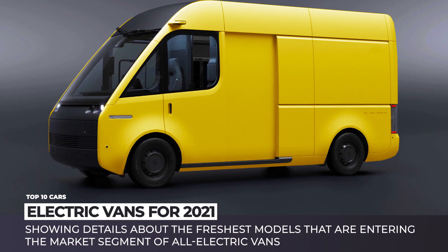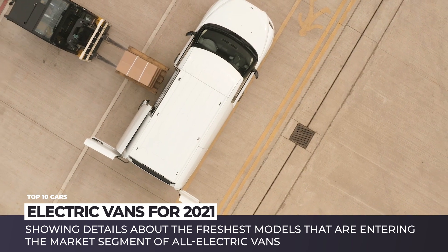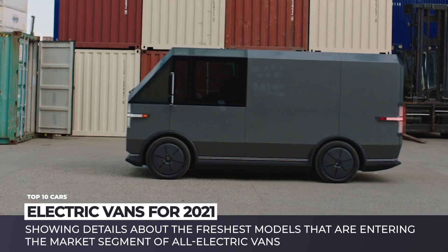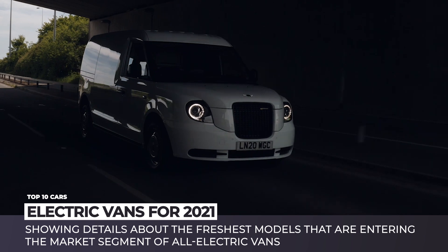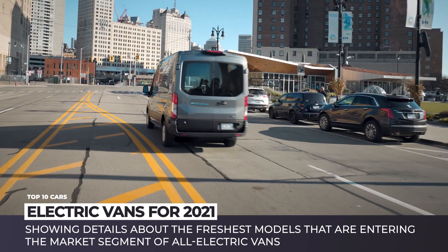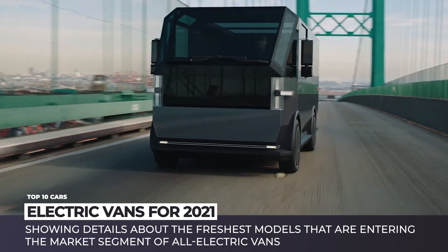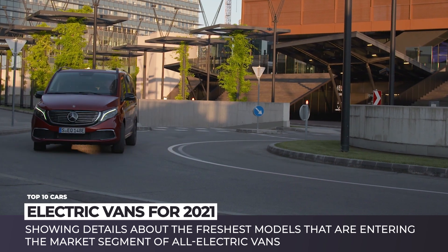In an attempt to catch up with tightening emissions regulations, manufacturers of last-mile delivery vans and small passenger models are rapidly upping their game. With Amazon taking the climate pledge, we can safely assume that others will follow, so the torrent of electric vans will continue to grow. In today's video we will be showing you the freshest models out there, so subscribe to Automotive Territory to stay on top of the car news.